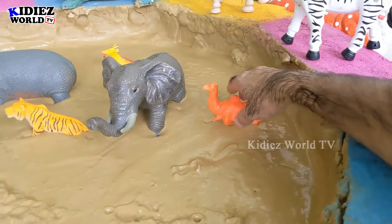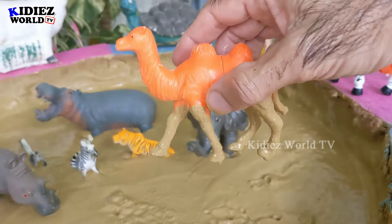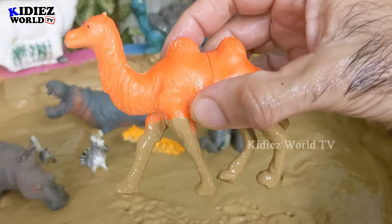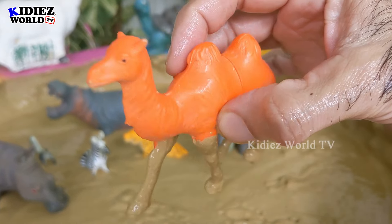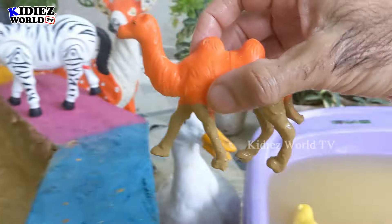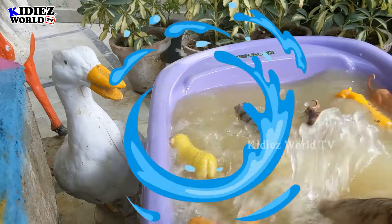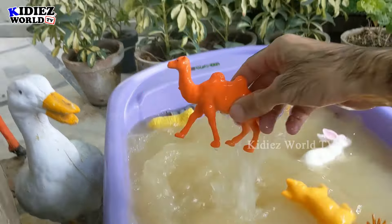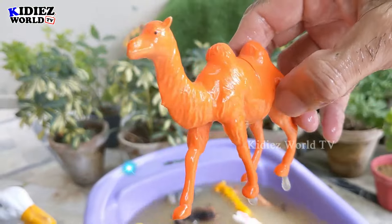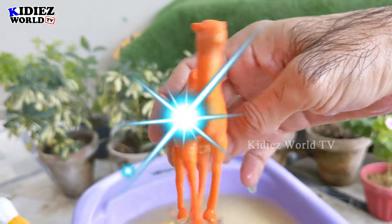The next one — let's go for this camel! Look at his two humps and how big he is. A very strong and very big animal, camel. Let's wash him. Oh wow, here we go — camel is clean!